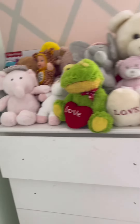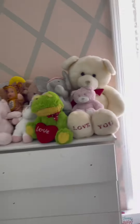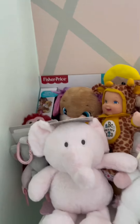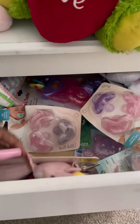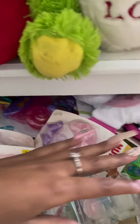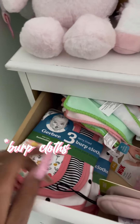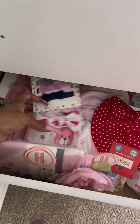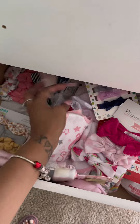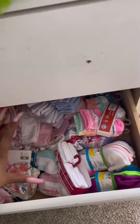My auntie bought a playpen, his friend bought a chair for her to sit in, and she has a lot of bears that people bought her. In this drawer are her pacifiers, hooks, and teethers. I did end up organizing it differently, which you'll see later. Burp cloths were also in that drawer, and then you have bibs and head bows.